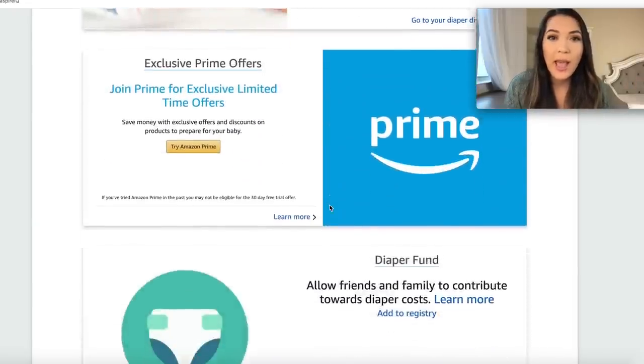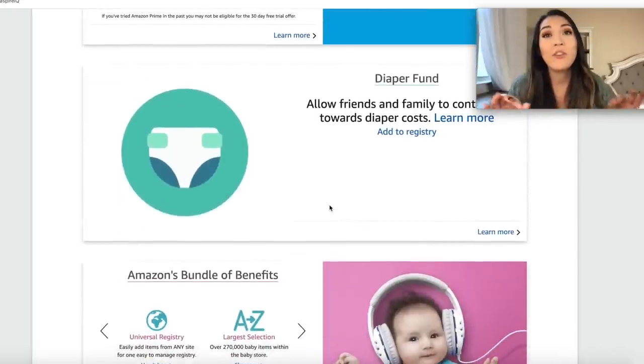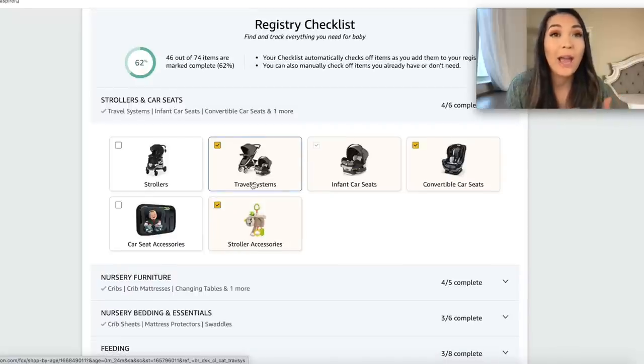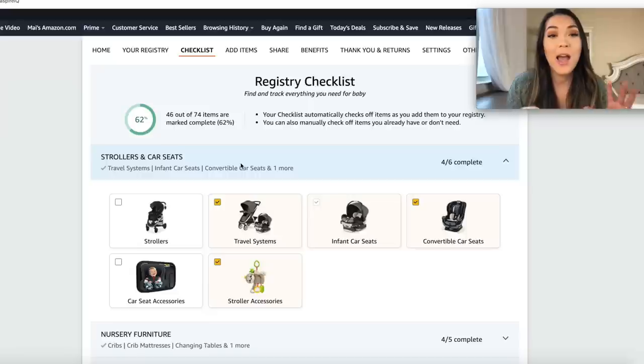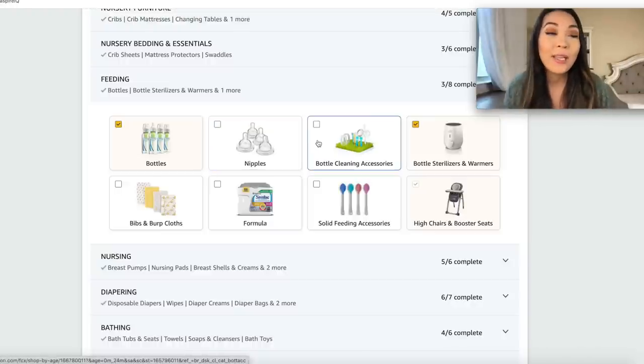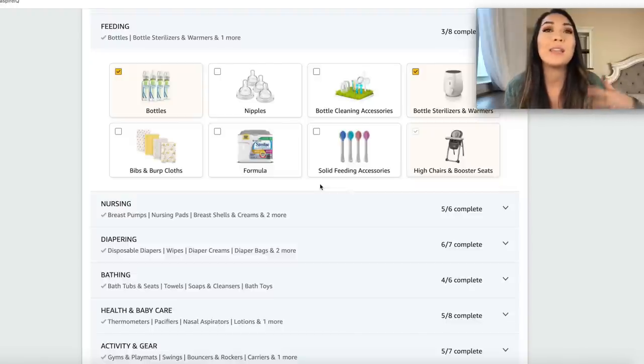Amazon also has group gifting for expensive items the same way Bye Bye Baby does, which is a big pro for me. They also have a diaper fund which allows your friends and family to contribute towards diaper costs — it essentially gives you an Amazon gift card that you can use on diapers. The next big pro I've always liked about Amazon is their registry checklist. It makes it really easy to understand — everything is categorized and they don't have a bajillion subcategories, making it easy to build your registry step by step. You can check off items you already have on another registry so you don't accidentally register for duplicates.